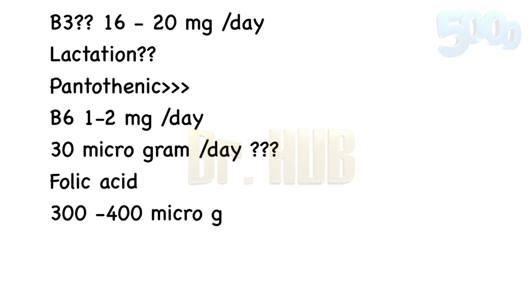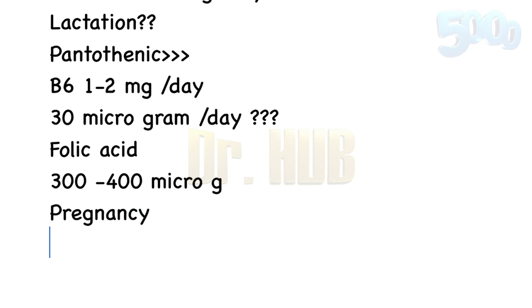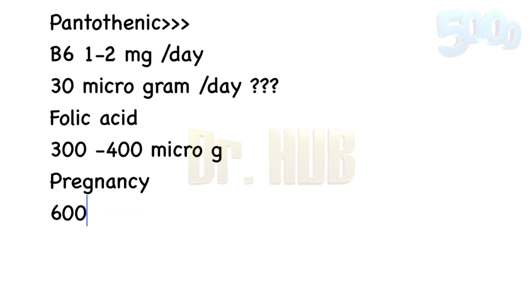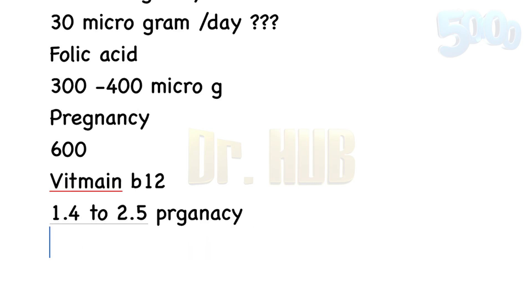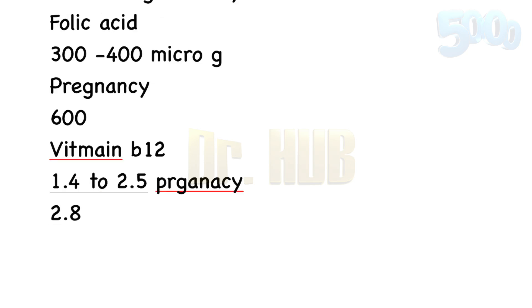For pregnancy, Folic acid is about 600 micrograms per day, and for lactation it is about 500 micrograms per day. Then Vitamin B12 amounts to 1.5 to 2.5 micrograms per day. During pregnancy, you increase it from 2.5 to 2.8 micrograms per day, and on lactation it is 2.5 micrograms per day.